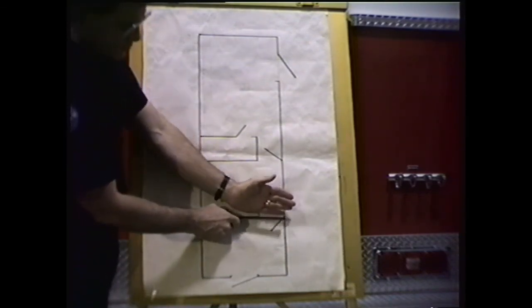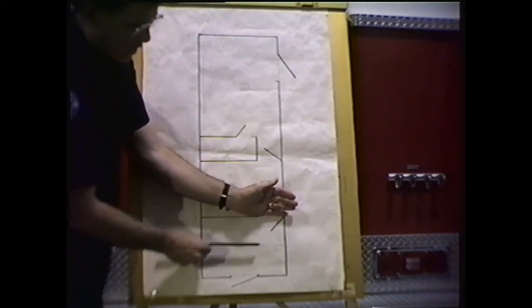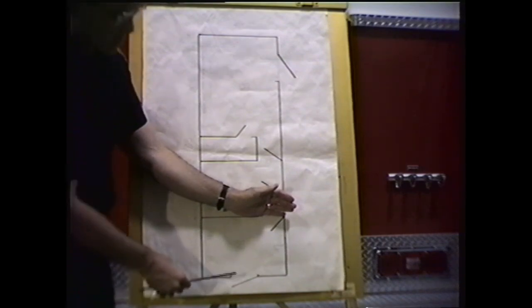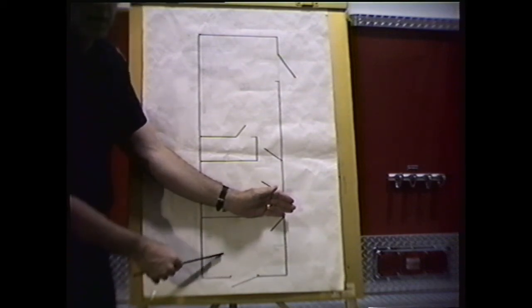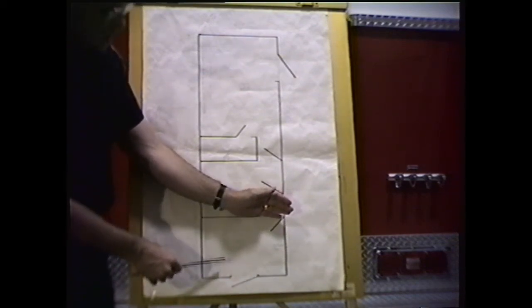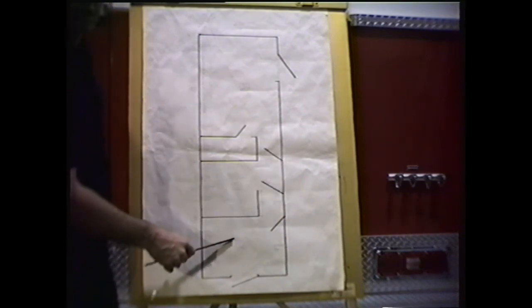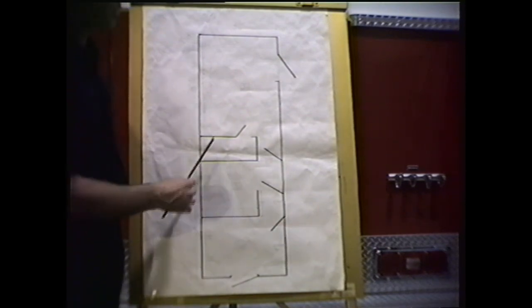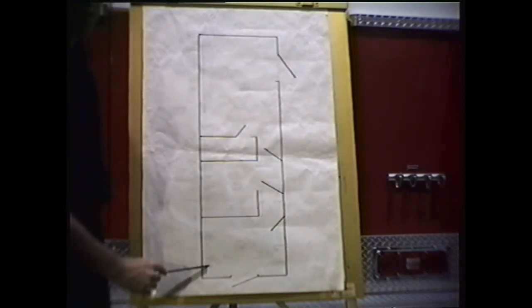In the first unit, a member would enter from the rear into an oversized area. This was designed so that if a member entered in chemical protective clothing, two tenders could assist him in this unit. There are two shower heads and an overhead HVAC unit, which would probably work down to approximately 32 degrees Fahrenheit. Below freezing temperatures, we would start to use the secondary heating system, supplied by separate ductwork that runs along the wall.